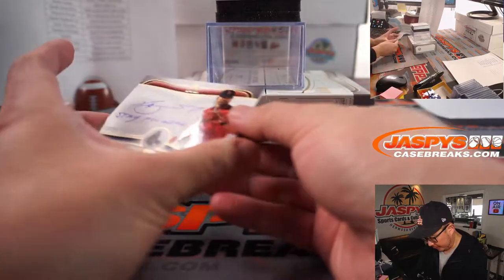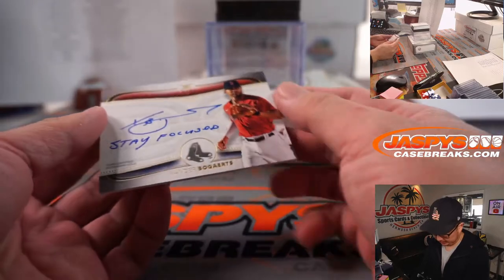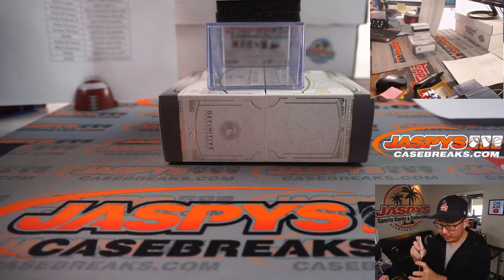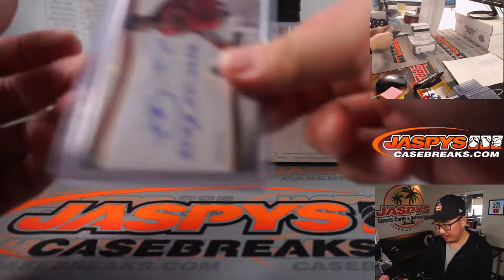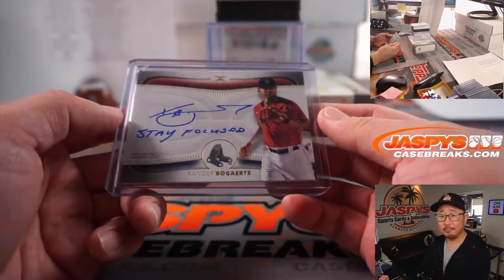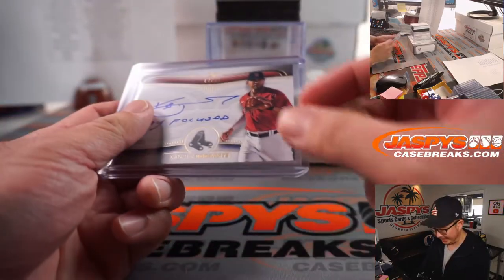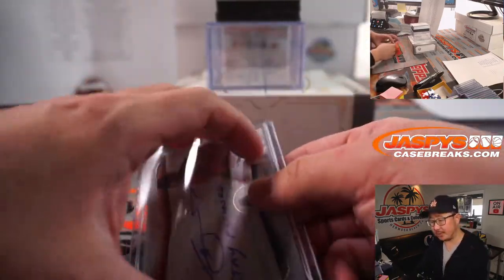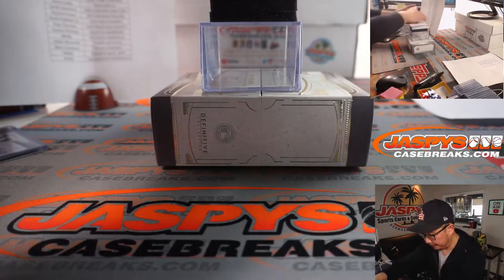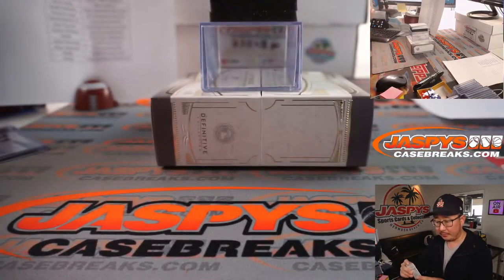Good luck everybody. First out of the gate is 14 out of 50, Xander Bogaerts. Now remember, due to the top loader shortage, we're having to use larger top loaders and putting blue painter's tape on there so it doesn't rattle around. Just be careful in case it peels off or if you're switching to a different top loader. We've got Spencer Howard for the Phillies — that'll be for Derek Hamilton.